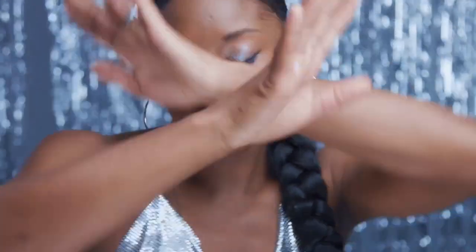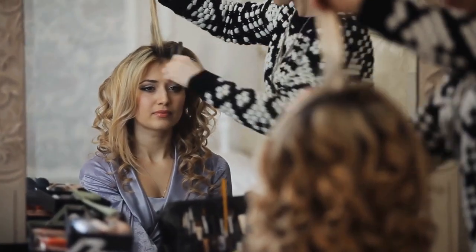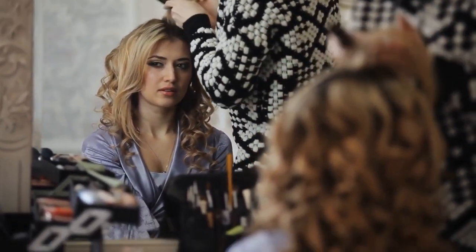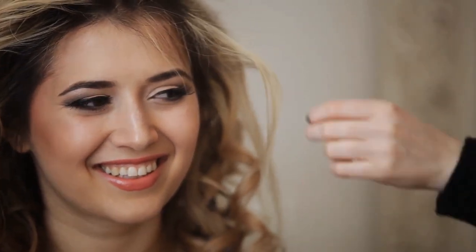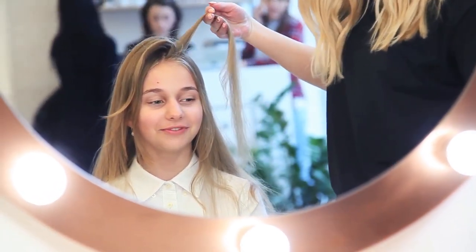Another common method of extension application is track extensions. This is where your actual extensions are sewn in thin lines of hair — each of these thin lines holds many different strands of hair. To affix this to your hair, the stylist actually sews it into your hair. Though this method may not last as long, your hair will sustain less damage since there are no glues or chemicals used.